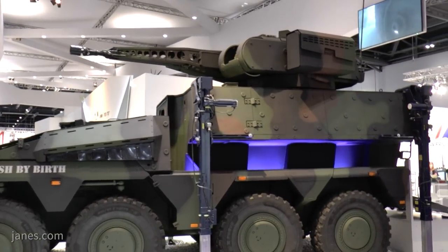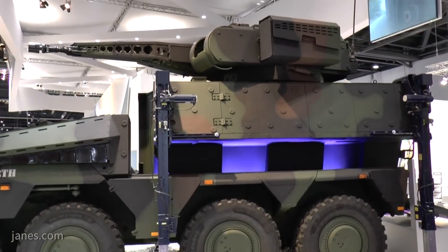The British were in this programme years ago but they pulled out. Boxer is operational with the German Army and the Royal Netherlands Army, and following a competition it was also selected by Lithuania.